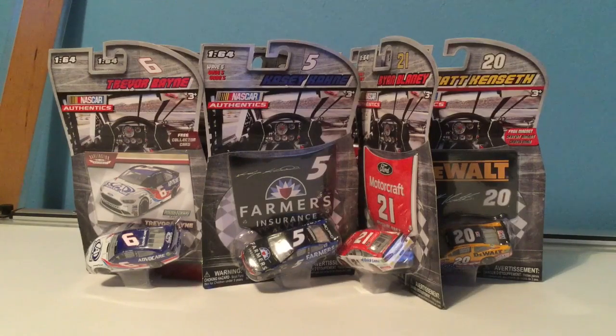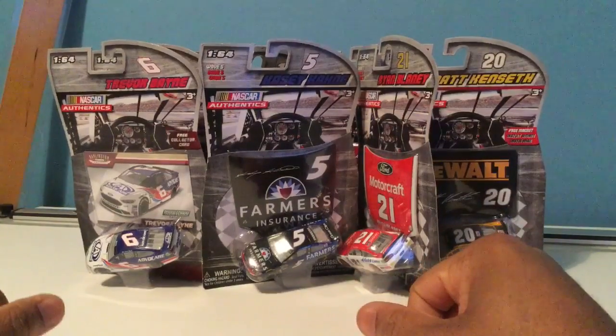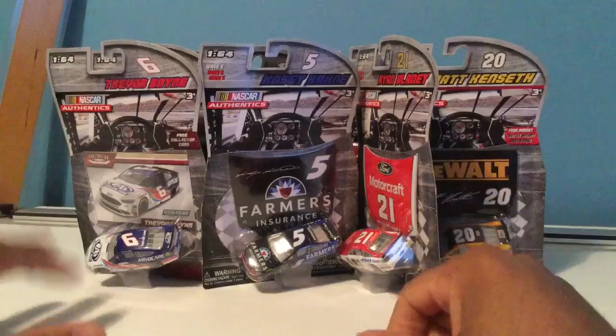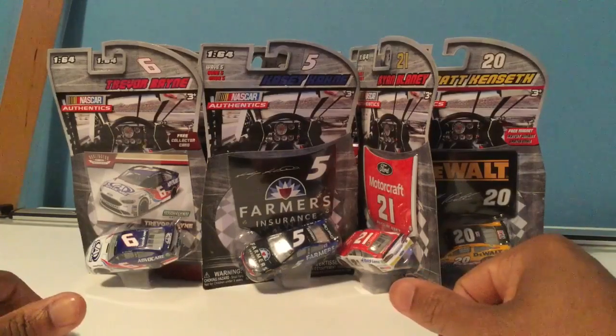Hello everyone, this is USShadow again with another video — the NASCAR diecast review. Here we got an assortment of 1:64 scale NASCAR diecast. I grabbed a bunch of these over the last few months and they've just been sitting in a bag, so I need to open these and review them.